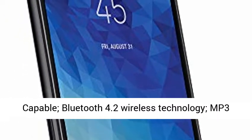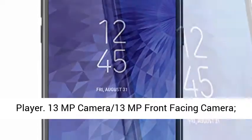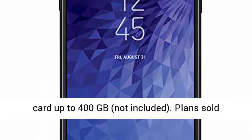4G LTE. Wi-Fi Capable. Bluetooth 4.2 Wireless Technology. MP3 Player. 13MP Camera. 13MP Front Facing Camera.